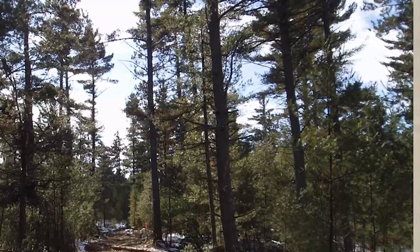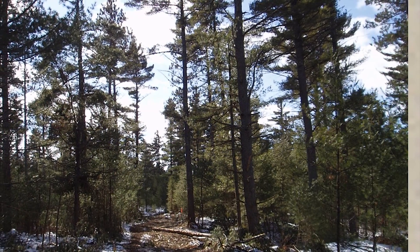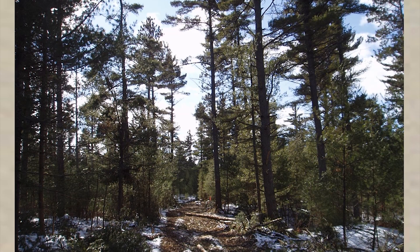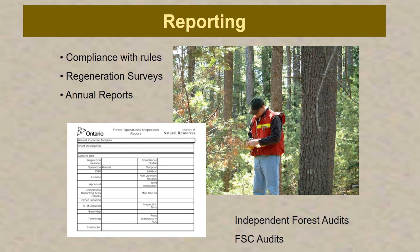Even when we do a final removal cut, there are requirements to leave so many wildlife veteran trees per hectare, so many super canopy trees, and cavity trees. Our forests now, whether after a clear cut or a shelterwood cut, often have quite a varied structure and do not look like the open field conditions of the past. We renew the forest through mechanical site preparation and tree planting, and we do tending of the forest. Working on crown land with the government, you can't do anything without extensive reporting — we have compliance plans, regeneration surveys, annual reports, and we go through an independent forest audit every five years and a Forest Stewardship Council audit every five years.